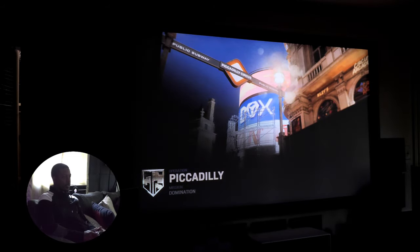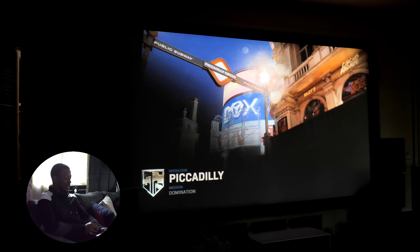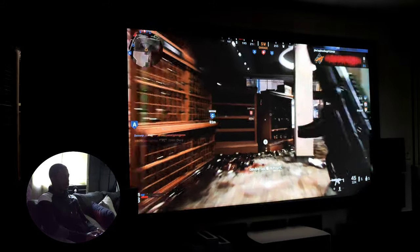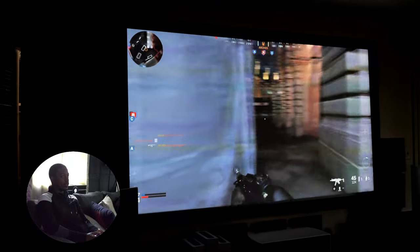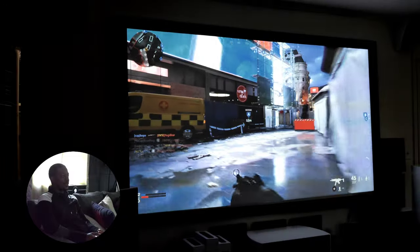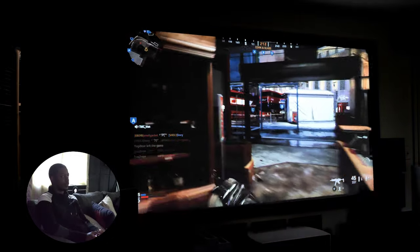I haven't played Call of Duty in forever because I don't particularly like this one, so we're going to have to ignore the fact that I'm going to die a lot. The match already started. Let's run with the MP5. The input lag is terrible — it looks great, but the input lag is bad.